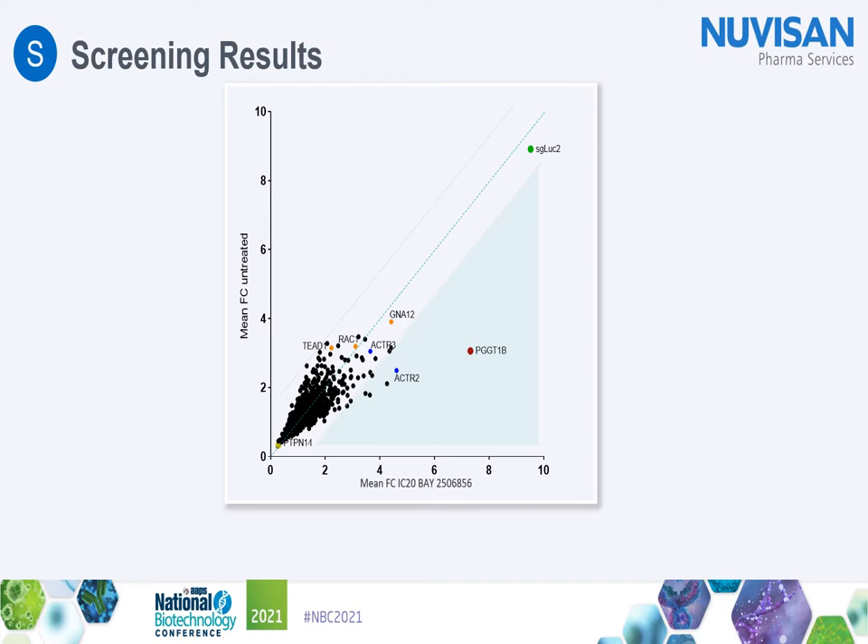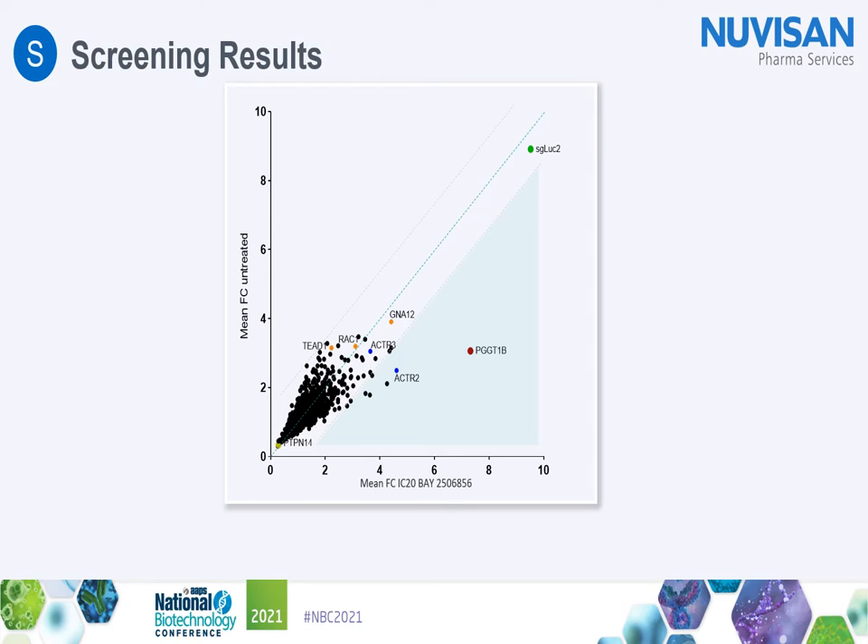This slide depicts the results of the CRISPR screen. Shown are the mean fold changes of sgRNAs detected for a given target in the low-expressing 10% versus high-expressing 10% bin in the control cells on the y-axis versus the compound-treated samples on the x-axis. The sgRNA targeting the assay readout luciferase scores highest under both treatment conditions — depletion of luciferase means an increase of sgRNAs in the low FACS bin. Furthermore, known mediators or activators of YAP/TAZ activity are also being identified to significantly down-regulate luciferase protein expression independently of treatment, namely ARPC2, ARPC3, RAC1, and others.